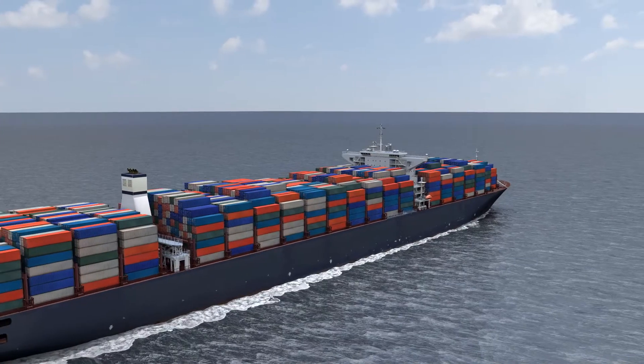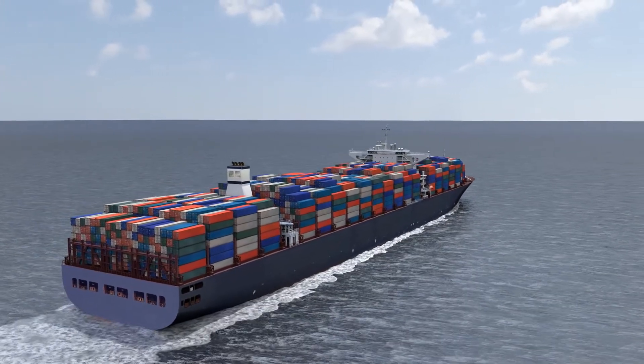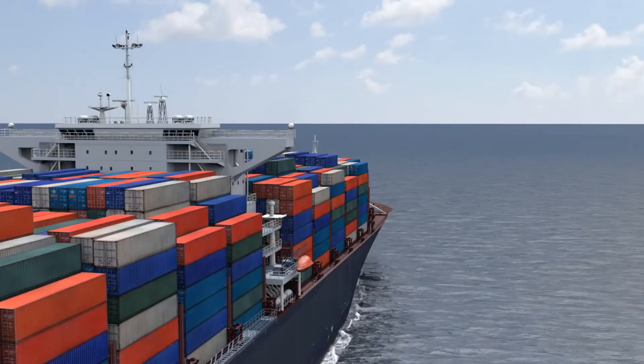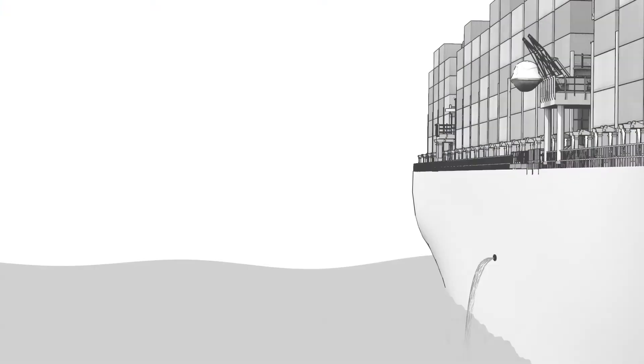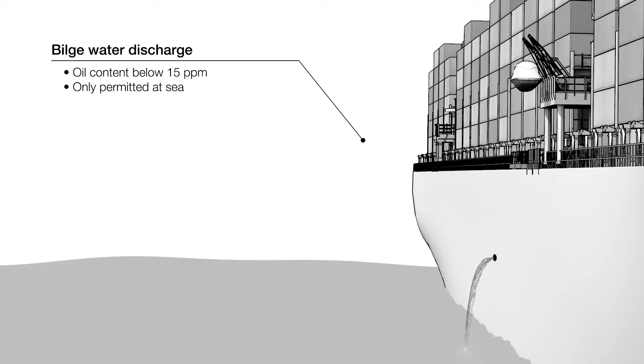Build water is one of the major causes of marine pollution. The International Convention for the Prevention of Pollution from Ships, or MARPOL, imposes strict regulations regarding the discharge of build water into the sea. Prior to discharge, build water must be treated to bring down the oil content below 15 parts per million, and discharge is only permitted when a ship is at sea.